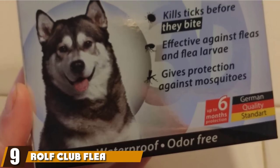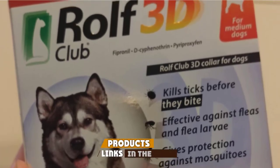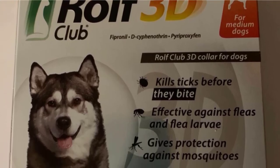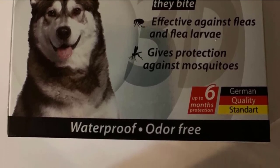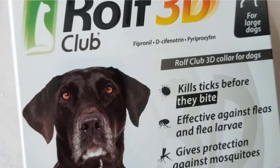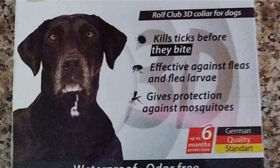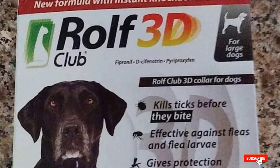Next at number nine, we have the Rolf Club Flea and Tick Collar. Protect your canine and keep him safe from fleas and ticks with the Rolf Club Flea, Tick, and Mosquito Prevention 3D Collar for six months. The collar features a German formula offering an instant knockdown effect. This new odorless formula kills both ticks and fleas before they can even bite his skin, and also protects against mosquitoes and insect larvae. Its effect starts within 24 to 48 hours after application and continues prevention up to six months. Remove it before bathing to ensure its integrity, as complete water submersion is not advisable. It is suitable for all dog breeds and sizes.